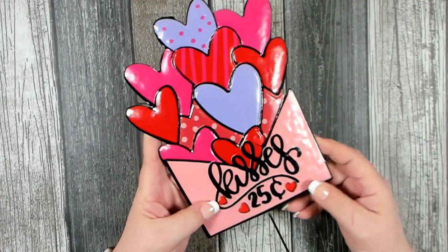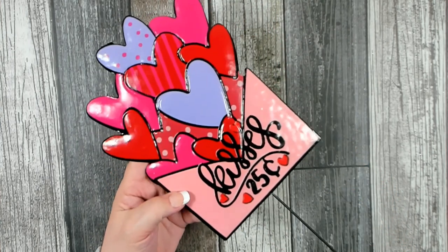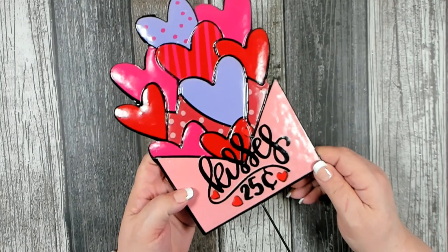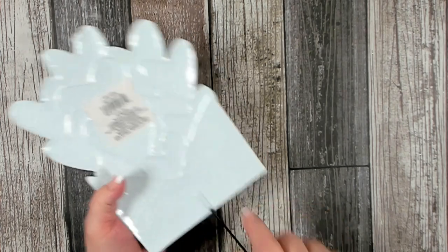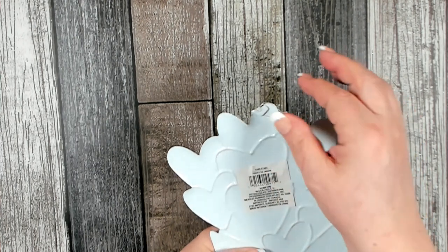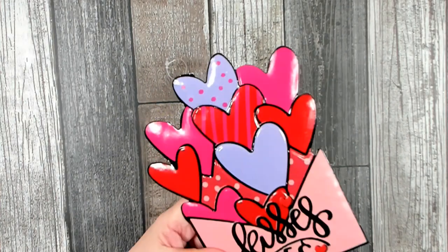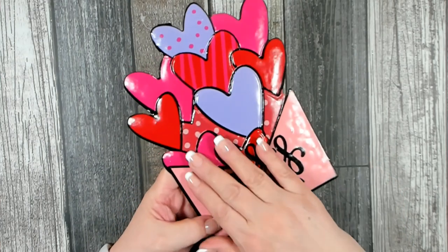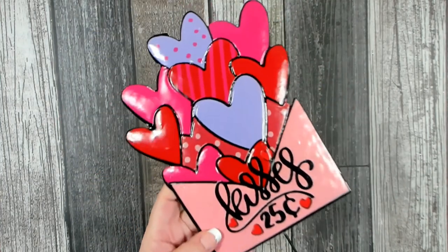I was so excited to find these. I did see them online on DollarTree.com and was hoping my store would get them. When I went in, the box was open but they hadn't started putting them out, so I was able to get one of each. These are tin garden stakes, but they also have an attachment so you can hang it or put it onto a wreath. The hearts are kind of outlined and puffy - they did a beautiful job on these.